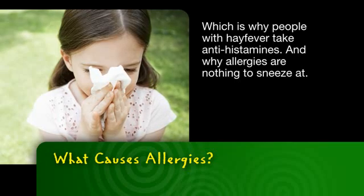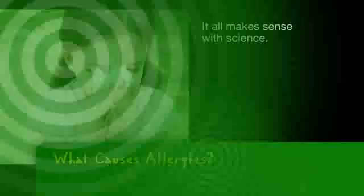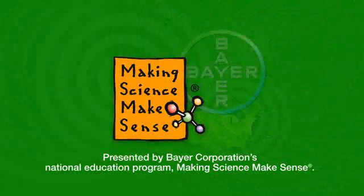And why allergies are nothing to sneeze at. It all makes sense with science. This has been presented by Bayer Corporation's National Education Program, Making Science Make Sense.